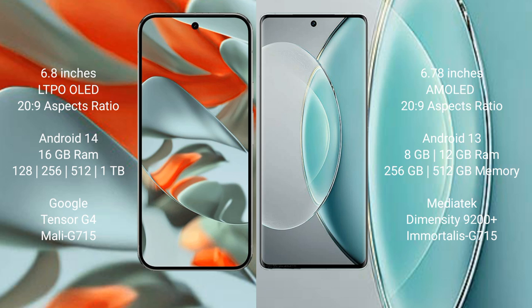The Vivo X90S runs on the Android 13 operating system. The Google Pixel 9 Pro XL comes with 16GB RAM, and 128GB, 256GB, or 512GB internal storage, powered by the Google Tensor G4 processor with Mali G715 GPU. The Vivo X90S comes with 8GB or 12GB RAM and 256GB or 512GB internal storage, powered by the MediaTek Dimensity 9200 Plus processor with Mali G715 GPU.